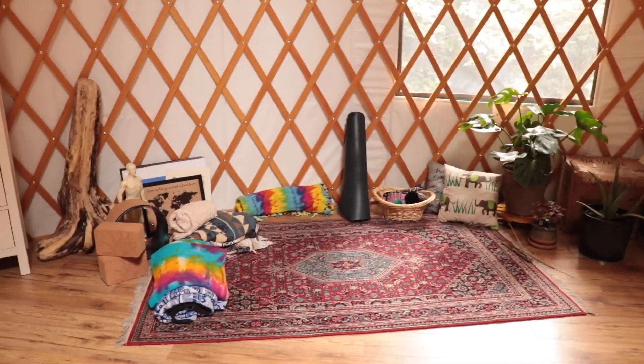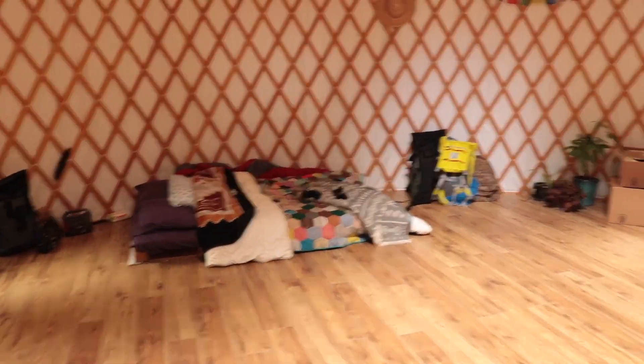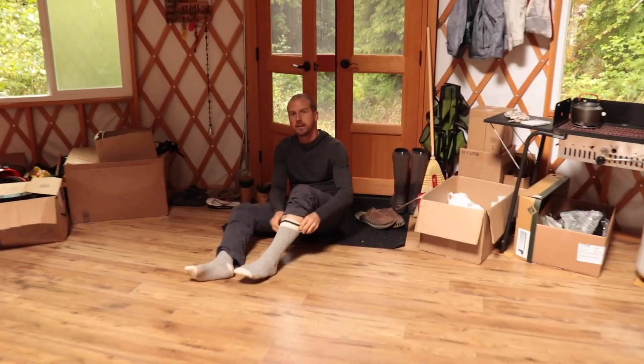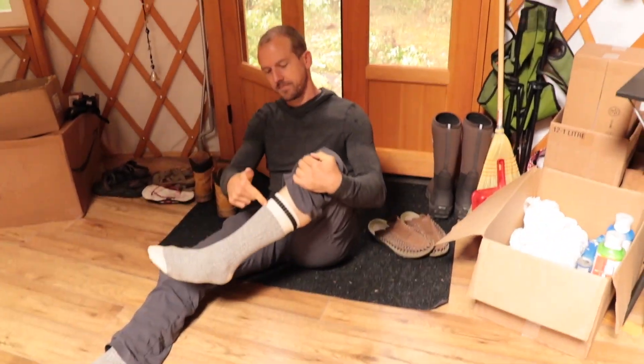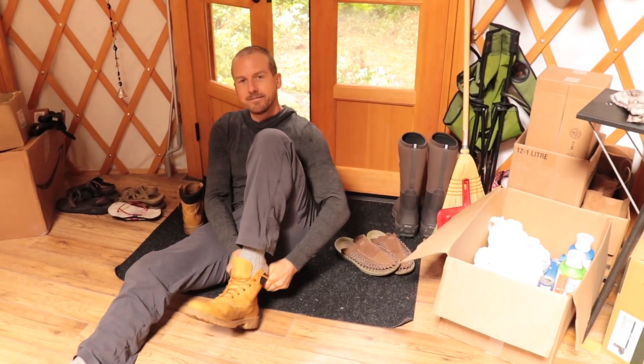So here we have the sitting and chilling area with all my yoga stuff. Turn this way - we have our bed. Turn this way - there is Jake, and he's sitting on a new mat. I know this is really silly to be excited about, but it's kind of exciting. And you got new socks! 100% cotton. But he's sitting on a brand new mat. So less dirt gets in.